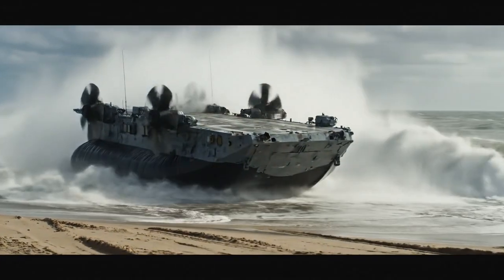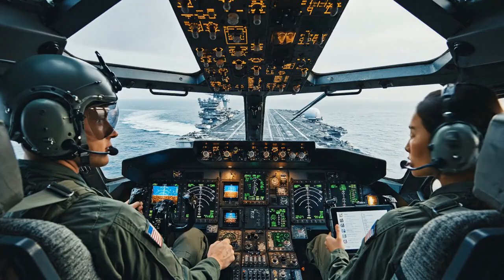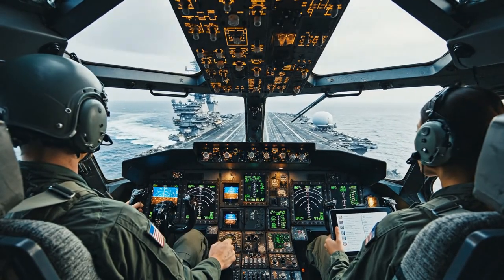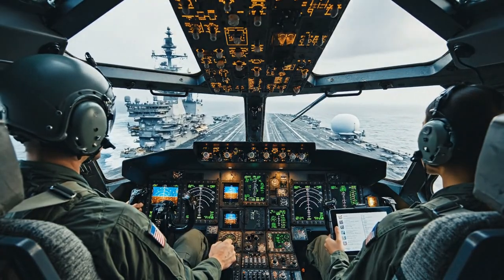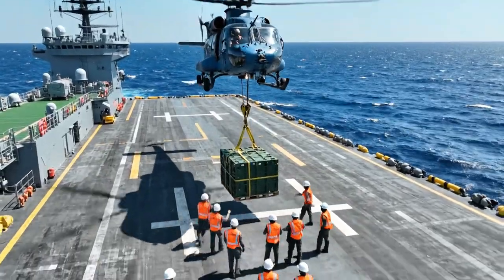An LCAC crashes through heavy surf as it makes a beach landing. From the cockpit, the crew navigates toward a large naval vessel. Radio communications: "Five feet above the deck, stand by for release." "Roger that." "Securing the load now."